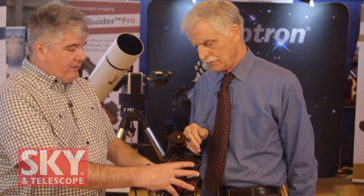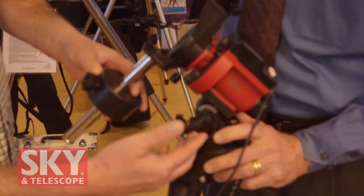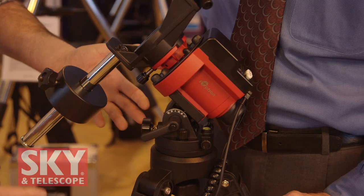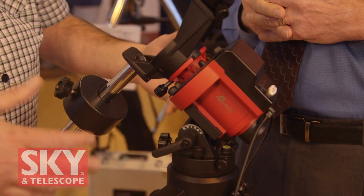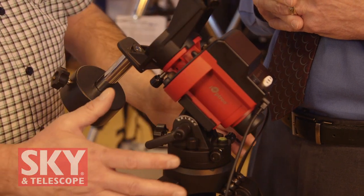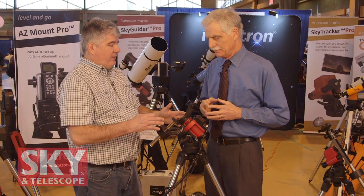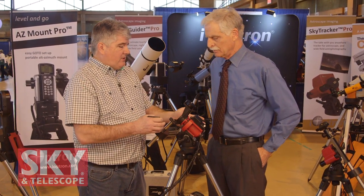The SkyGuider Pro comes with a lot of standard features. It comes with the counterweight shaft as well as the counterweight. It also has a really unique AZ mount base — the base uses slow motion controls for both azimuth and altitude, making it very easy to polar align. The base is also reversible, so not only do you have a larger range of motion for aligning the mount, you can also control the center of gravity better, keeping everything stabilized for a more stable platform over the top of the tripod. Users who have used this product have commented on how little vibration there is and how stable the whole system is.